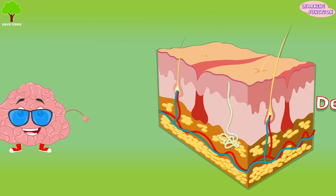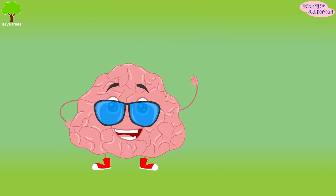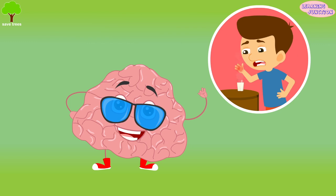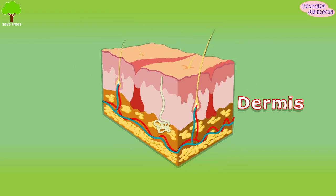The skin sends messages to the brain about all the things you touch. Then the brain decides how to respond towards it. Sweat is generated in the sweat glands and comes out through holes known as pores. This controls the body temperature.